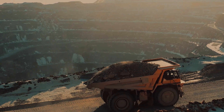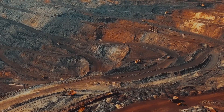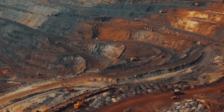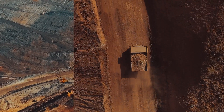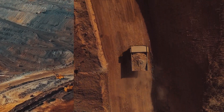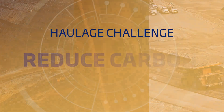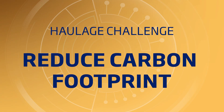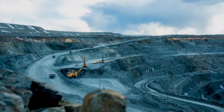Amidst a global drive for sustainability and the urgent need to reduce their carbon footprint, a significant hurdle stood before one globally diversified mining company. On-site haulage was their largest contributor to greenhouse gas emissions through the consumption of diesel. They needed to find a way to reduce their carbon footprint and operate sustainably while still running their operations efficiently and profitably.